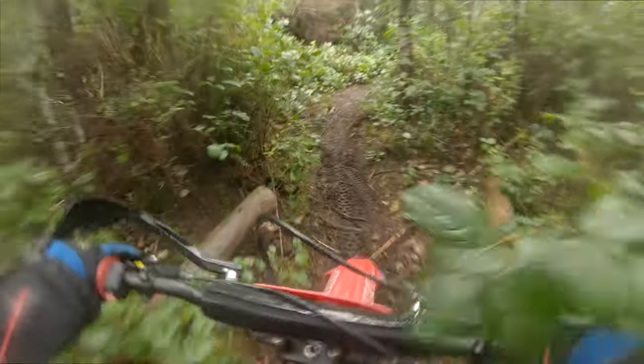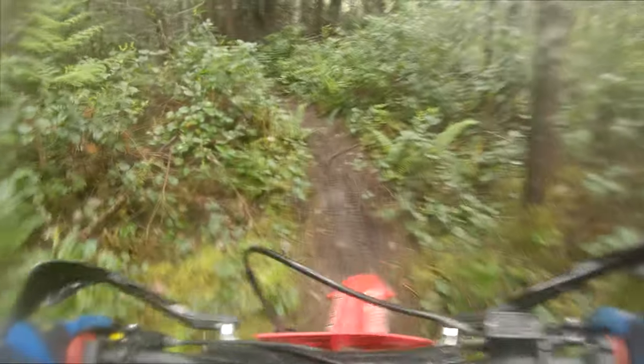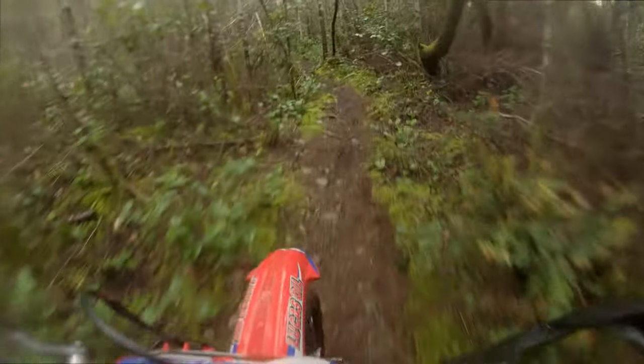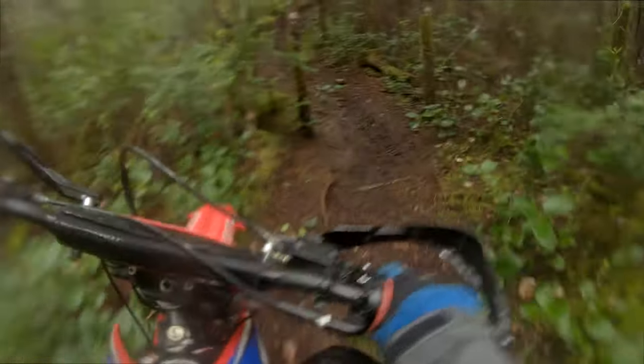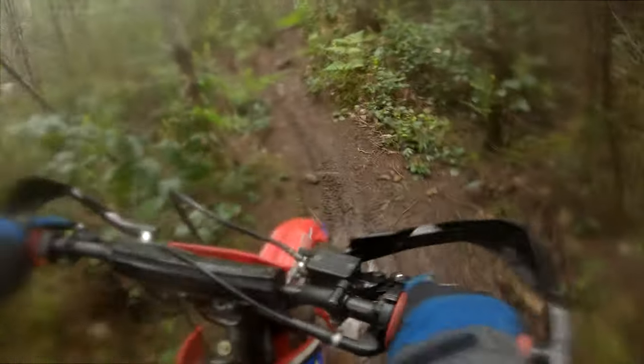Here we've popped out and started into that second trail now. On all these trails I'm in first or second gear for most of the time — they're pretty tight and I don't really remember what's coming around each corner, so I'm just going and trying to remember as I go.